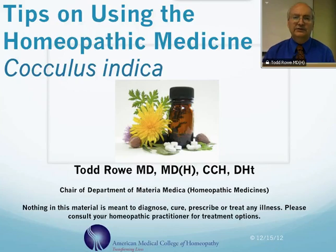Hi, my name is Dr. Todd Rowe, and I'm here to talk about the homeopathic medicine cocculus indica, or Indian nettle. Before I start, I just wanted to say that nothing in this material is meant to diagnose, cure, prescribe, or treat any illness. Please consult your homeopathic practitioner for treatment options.